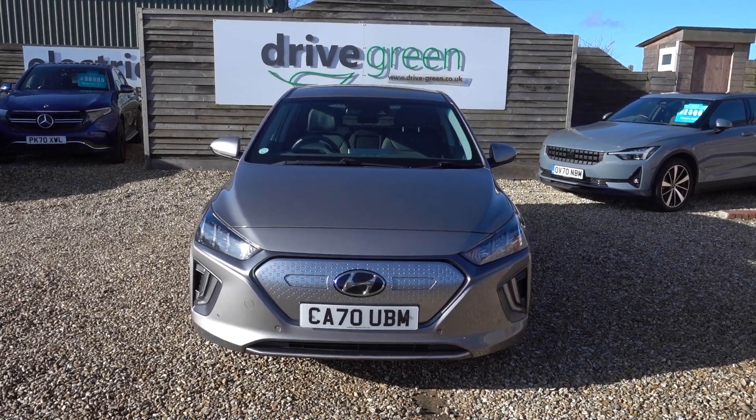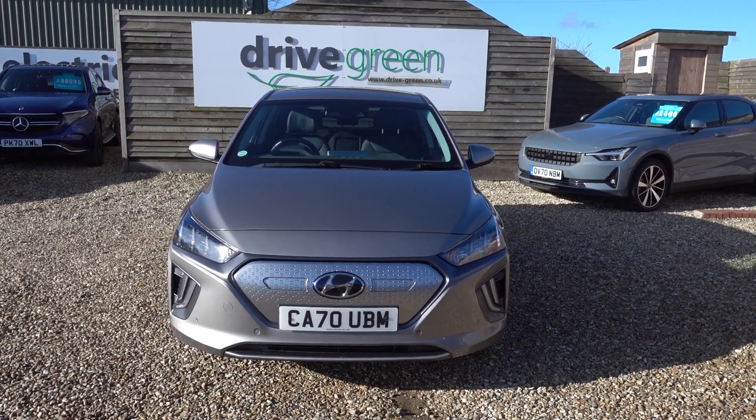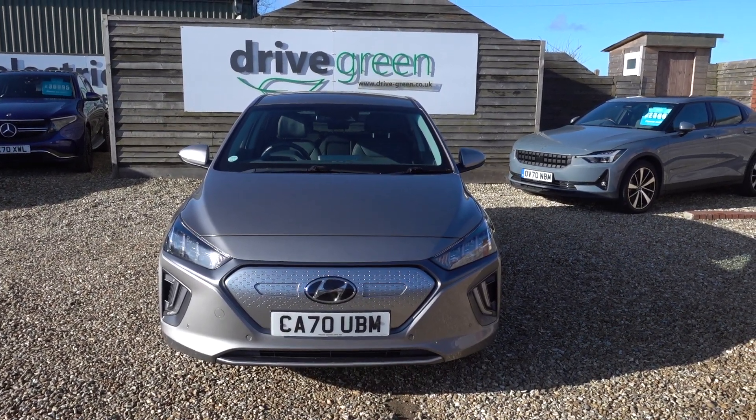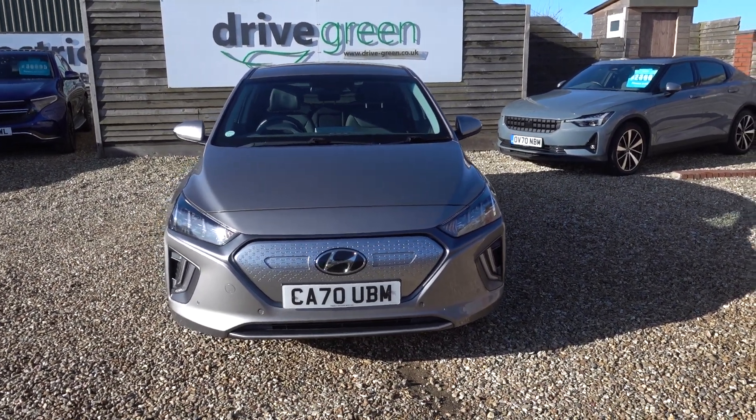It's got 28,000 miles on the clock, so nice miles. MOT is not due till the end of November this year, and the next service is the same. So nothing to worry about for ages on this car.